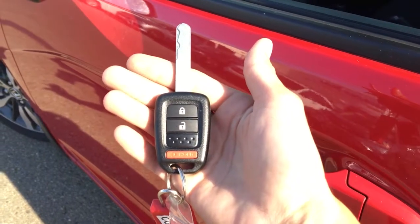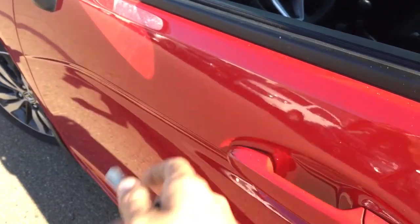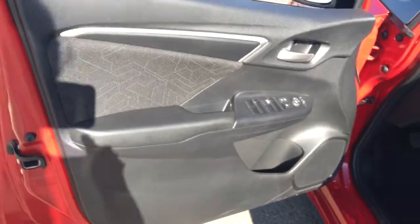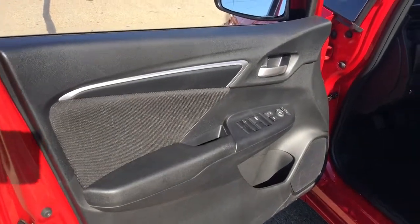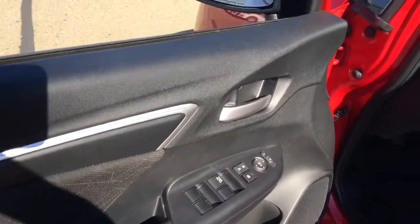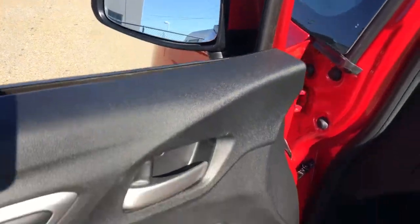Helping us hop in is remote entry complete with lock, unlock and panic mode. We'll go ahead, hit the unlock and open up to reveal the super sporty two-tone black and white interior. This is a cloth interior but you do have full power amenities including doors, windows, mirrors and locks. Speaking of mirrors, we've got an expanded driver view mirror there.